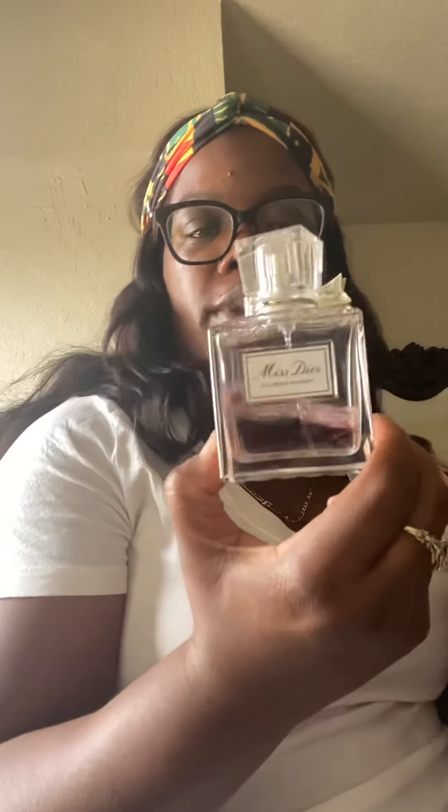Then I have Miss Dior Blooming Bouquet. This one was one of my favorites — my husband got this for me. This is a daytime, definitely daytime spring scent. But I love it. I love the little bottle too — so cute, so dainty, so sweet.